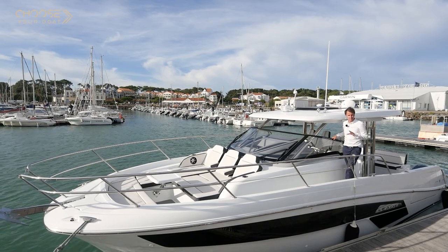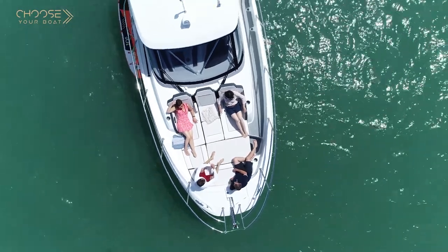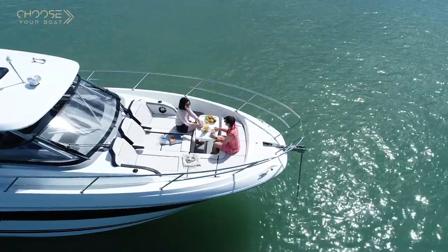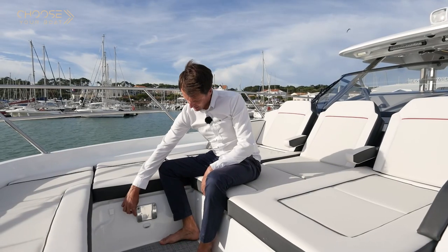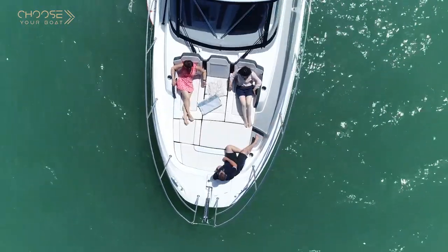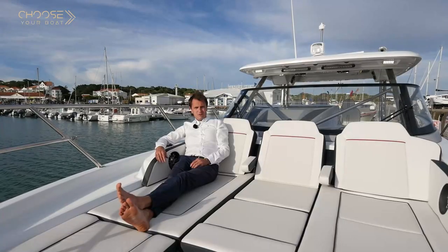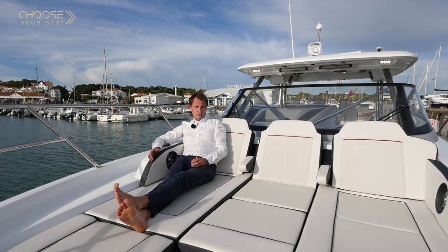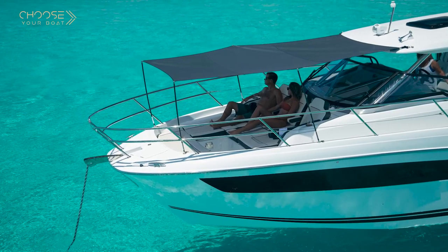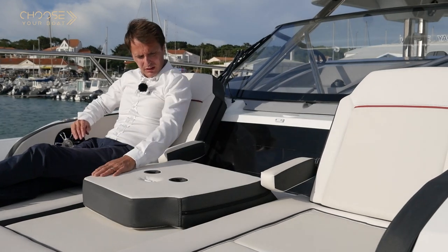Another unique feature on the new Cap Camara 12.5 WA is the second living area located forward. It is not just for sunbathing — it also serves as a second saloon because it can be equipped with a table. The table is very easy to set up and remove thanks to a very ingenious surface-mount system. The forward sunbed lounge chairs are very comfortable. There is also an optional center cushion to transform the entire foredeck into a sunbed. This large forward cockpit can be protected from the sun by a simple canvas shade that hangs on the front of the T-top and is held in place by carbon poles.